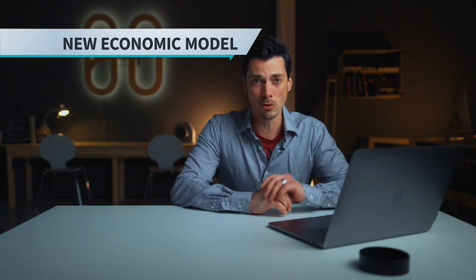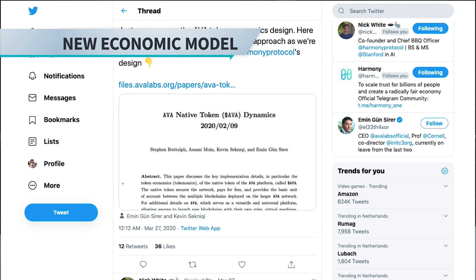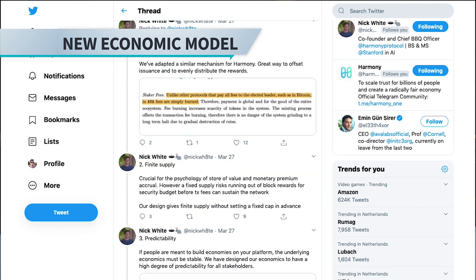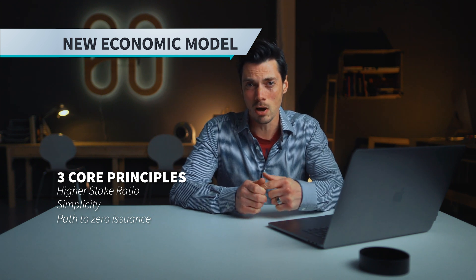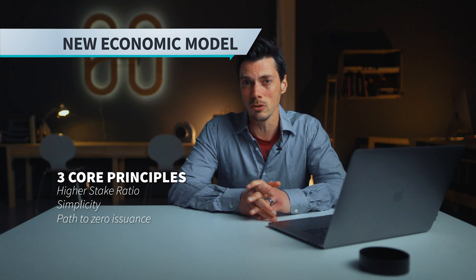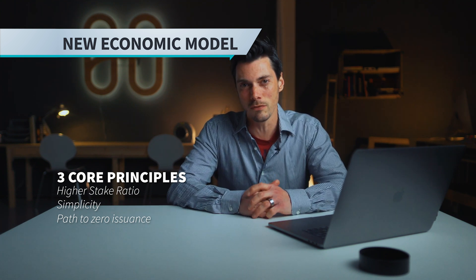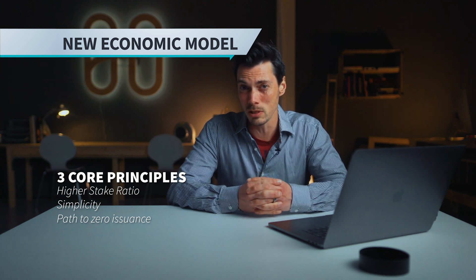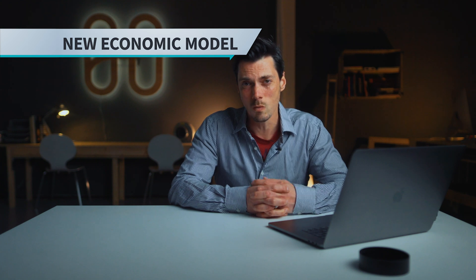Other big highlights coming up: the new economic model, which Nick has been working on. It's established on three core principles — higher stake ratio, simplicity, and the path to zero issuance. We'll be going into all of these specific components in a future series of films hopefully coming out this week. I'm looking forward to putting those films out and really explaining what's going on.